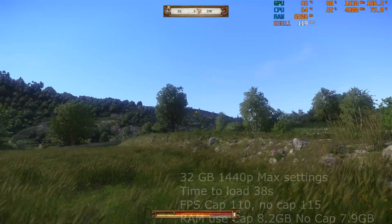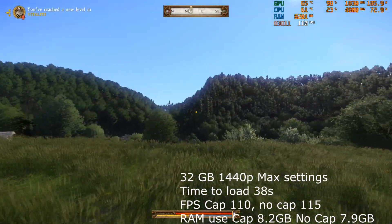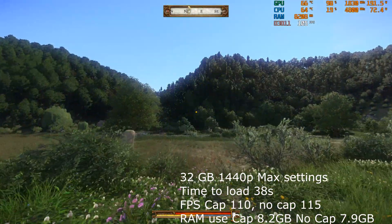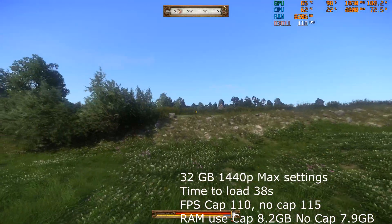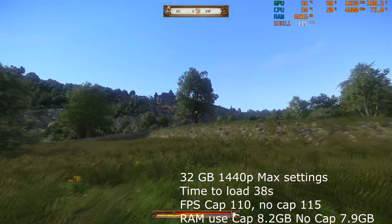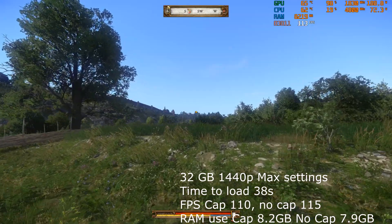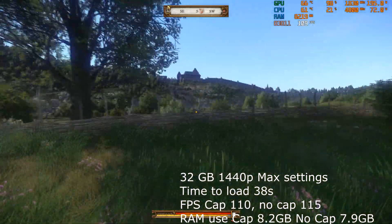With 32GB in Kingdom Come: Deliverance it was pretty much the same time to load and get into game at 38 seconds. Frames per second in the exact same area was running slightly higher - a few frames per second higher - but more importantly it was a bit more constant with a lot fewer dips, which is really important. When not capturing it was about the same at 115 frames per second. RAM usage jumped up about half a gigabyte at 8.2GB while capturing, and about 7.9GB while not capturing.